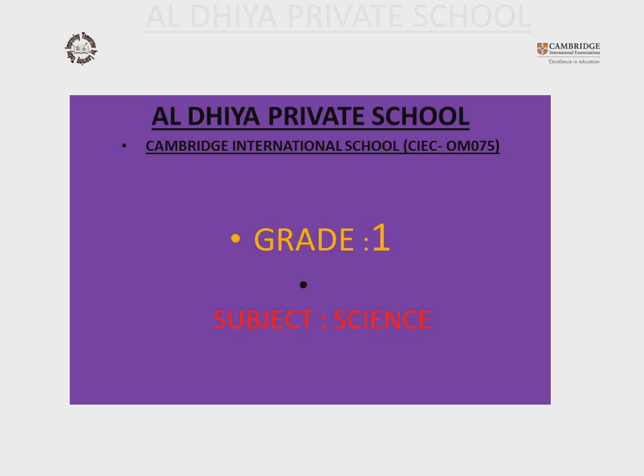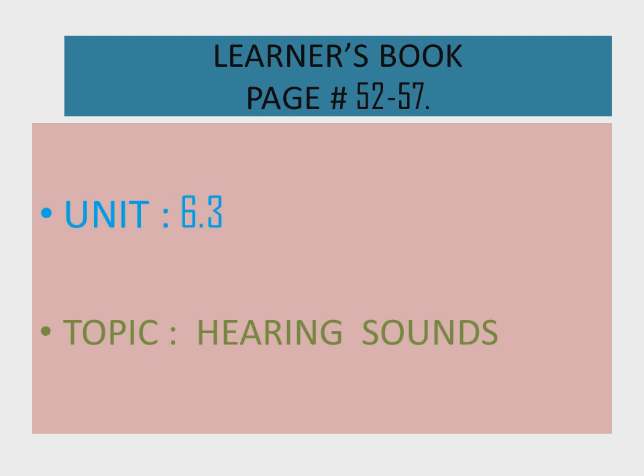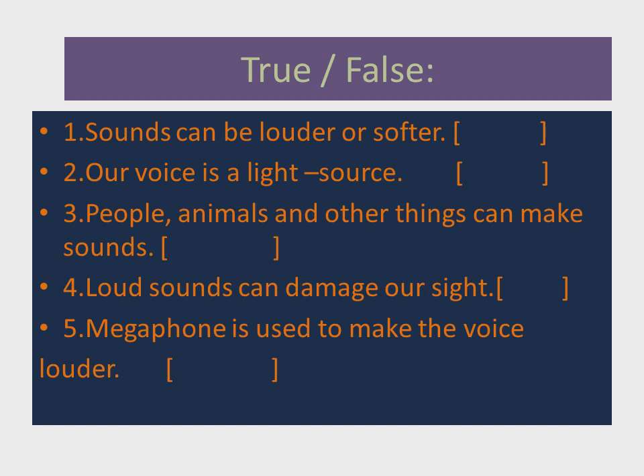Good morning students, hope you and your family are fine. This is your science teacher, teacher Afrin. Today is Monday, 6 April 2020. We are going to learn from the learners book page number 52 to 57. The unit is 6.3 and our topic is 'Hearing Sounds'.